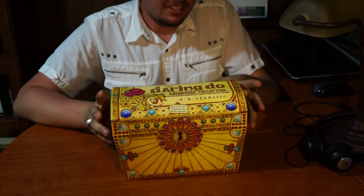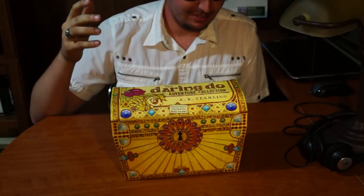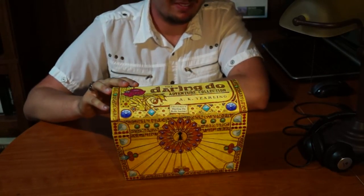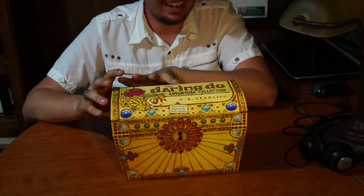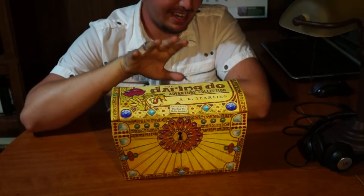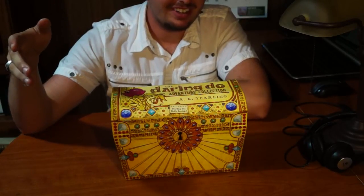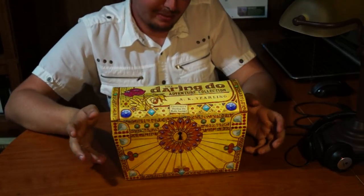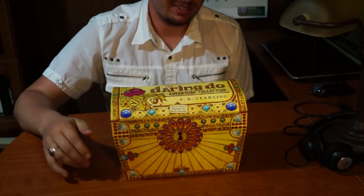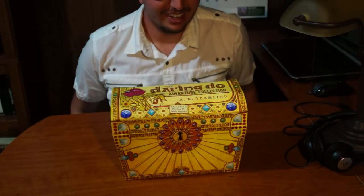This is just going to be a relatively quick video because I haven't had a chance to actually dive right into this thing. What this is, everypony, is the Daring Do Adventure Collection. I managed to get this a week early because I pre-ordered it. Indigo seems to like to deliver things just a little bit early — a week early. I ordered the Journal of the Two Sisters through them and they got it to me a week early.